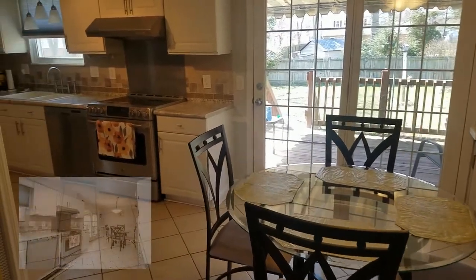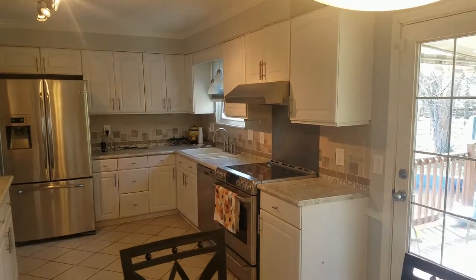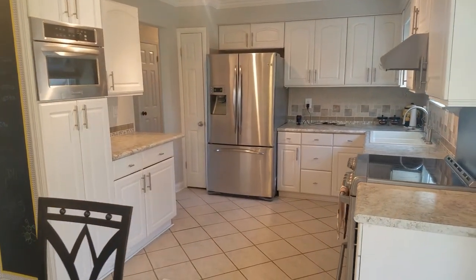This large 18 by 20 foot kitchen has tile floors, stainless steel appliances with a built-in microwave, white shaker cabinets, and a stylish backsplash.